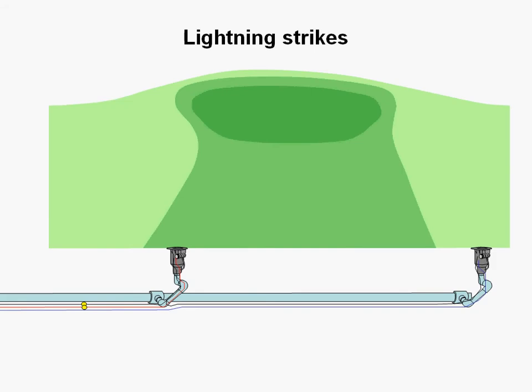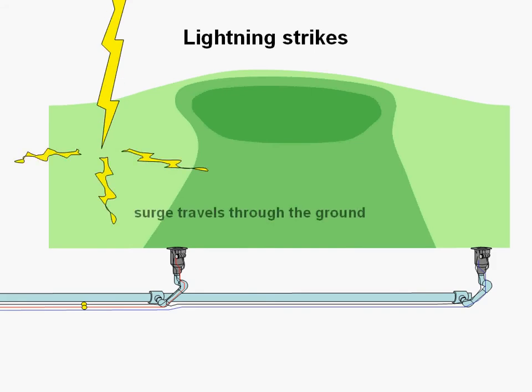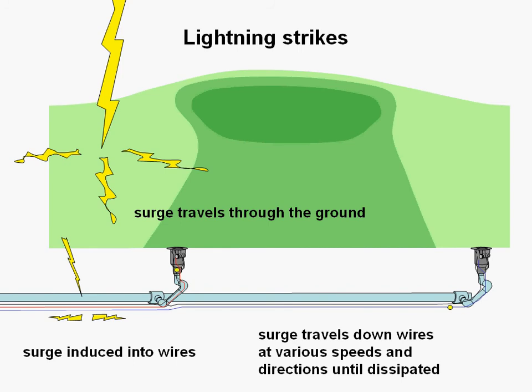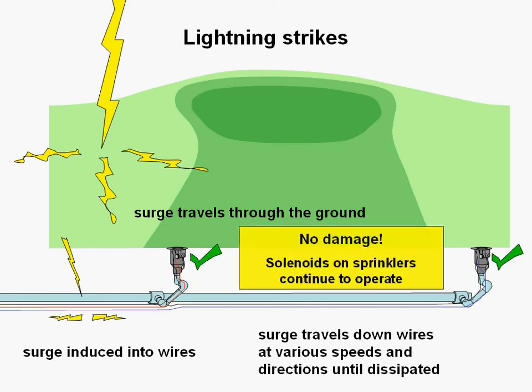After 2001, when lightning would strike on a golf course and the surge would travel through the ground and be induced into the irrigation wires, it would then travel down the wires at various speeds and directions, but no damage would be sustained by the solenoids, and the sprinklers would continue to operate.